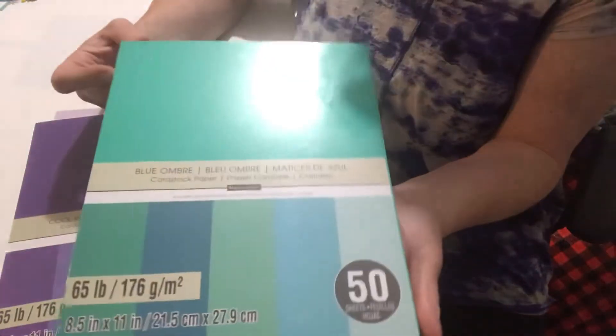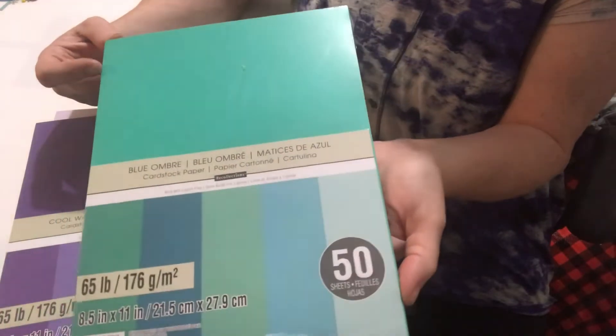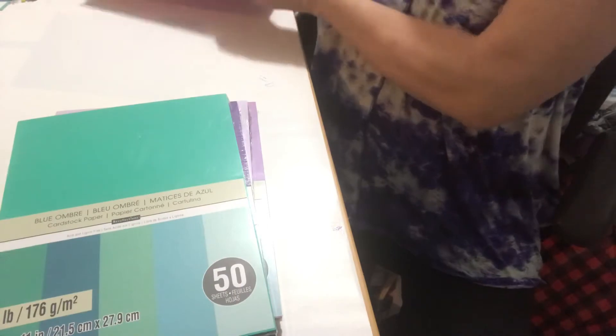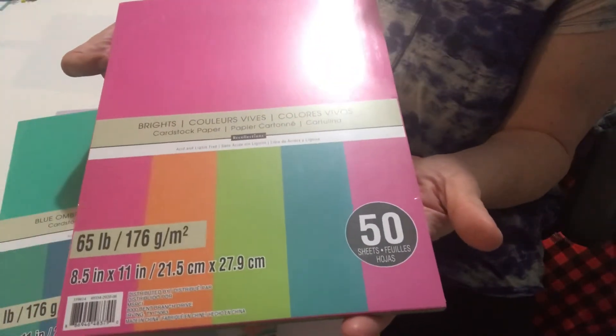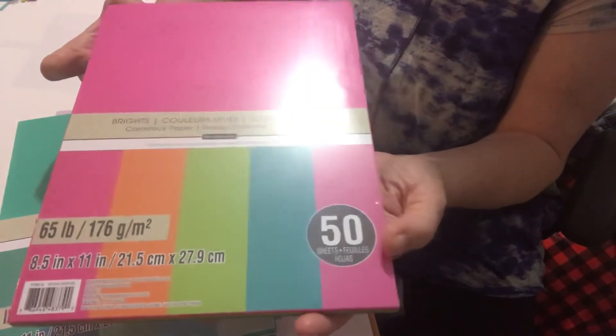I picked up the Blue Umber — so again greens and blues. So this will be nice to work with. I picked up the Brights, so fuchsia, orange, green, blue and again another shade of pink.